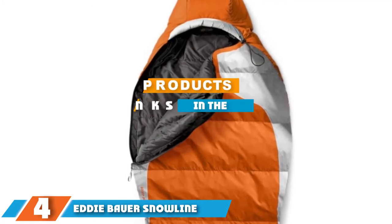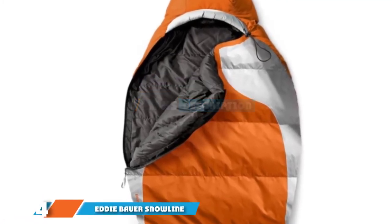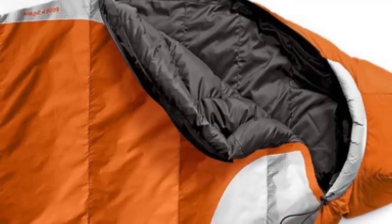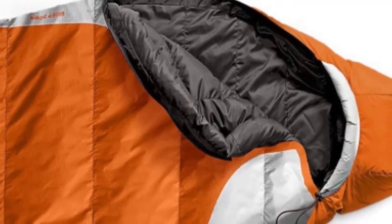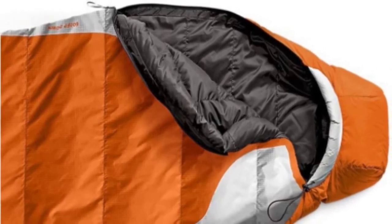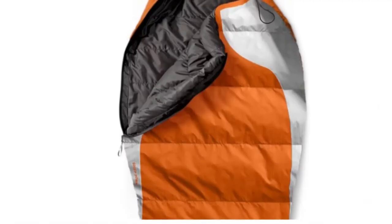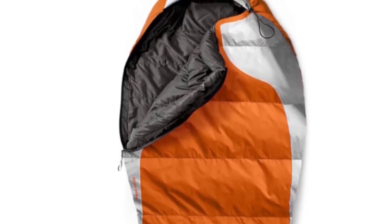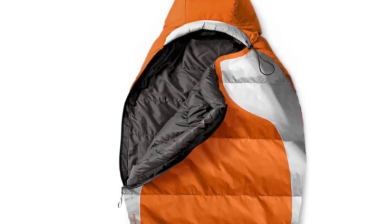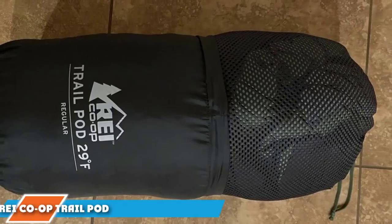At number four, we have the Eddie Bauer Snow Line 20. We were hesitant testing a car camping mummy bag — who wants to feel confined when camping out of a car? However, mummy cuts are usually warmer, so this bag is designed for car camping where it's very cold, like up at 10,000 feet in Colorado. The cut isn't as severe as a backpacking model, and one six-foot tester with broad shoulders had plenty of room for rolling over. We also liked the nylon interior and exterior, which helped manage moisture on wet nights during testing in the Pacific Northwest.